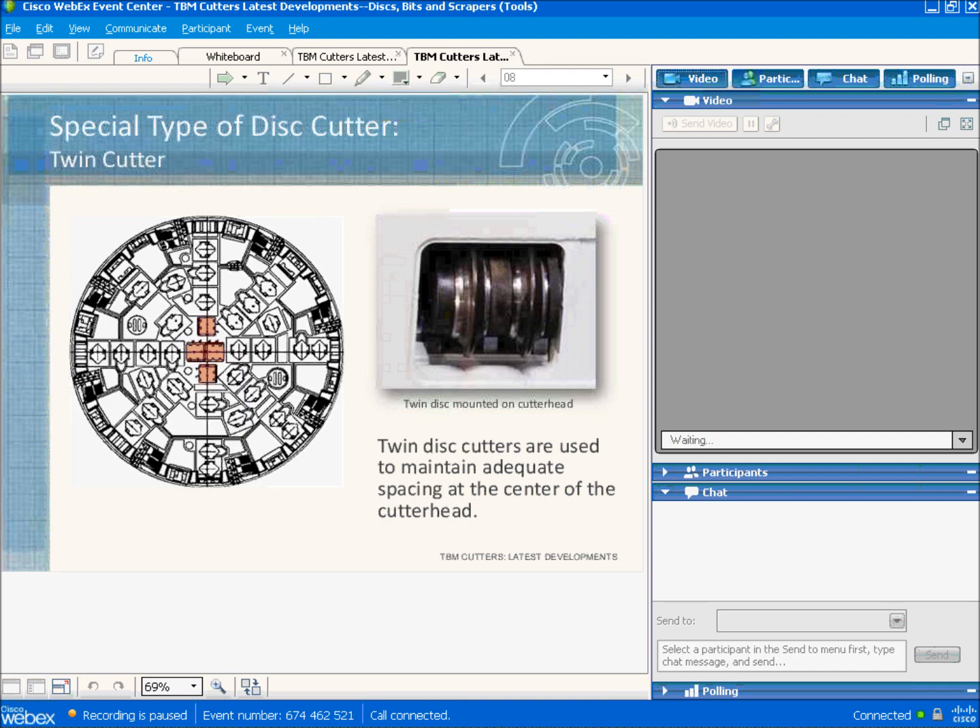One of the special types of cutters produced are center cutters. These are employed at the center of the cutter head, in the position shown in red. There are two discs, and each disc rotates on independent sets of bearings, which allows each disc to rotate independently of the other. This type of cutter is used at the center of the cutter head to maintain required spacing between the cutter paths at the center.